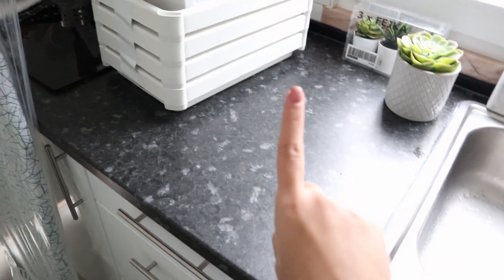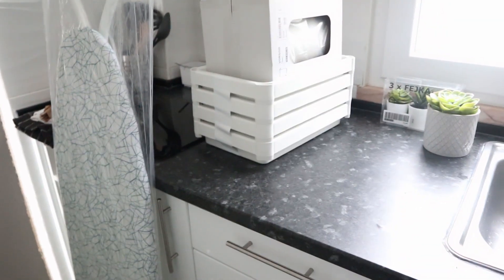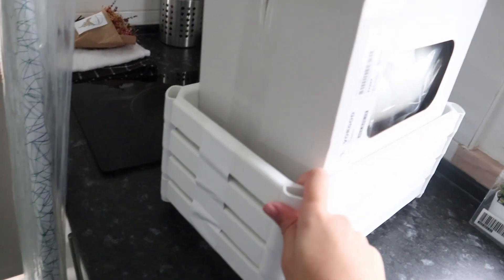If you haven't watched me decorating my kitchen yet, make sure to watch that before this video. Yesterday I went to IKEA and bought a few things we're gonna use in this video. I bought a trash can and this little piece of furniture that I'll show you in a bit.